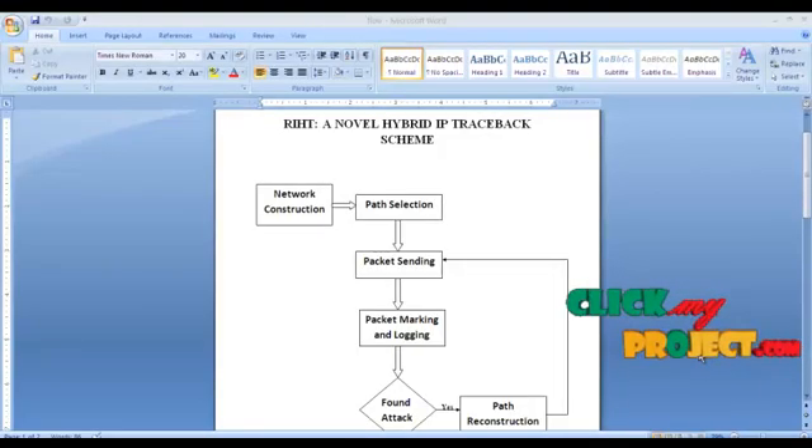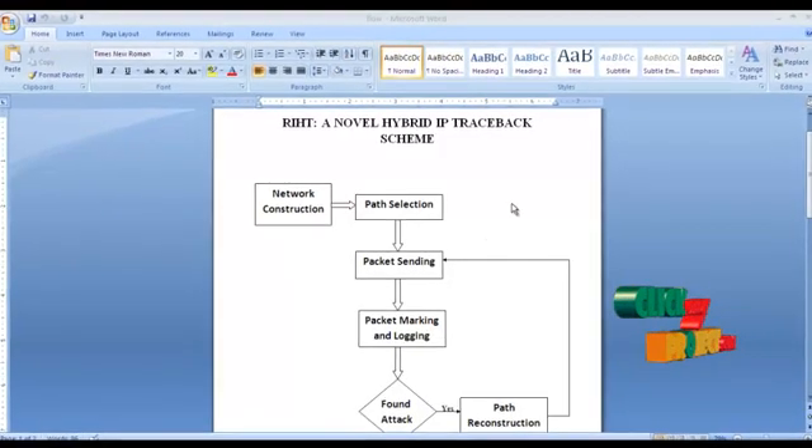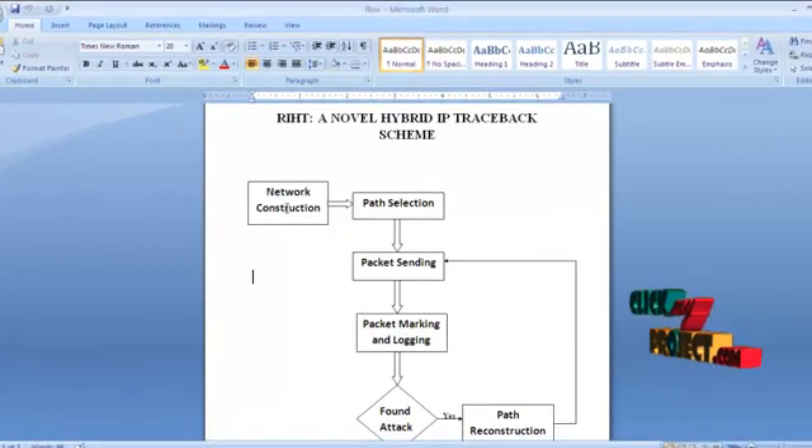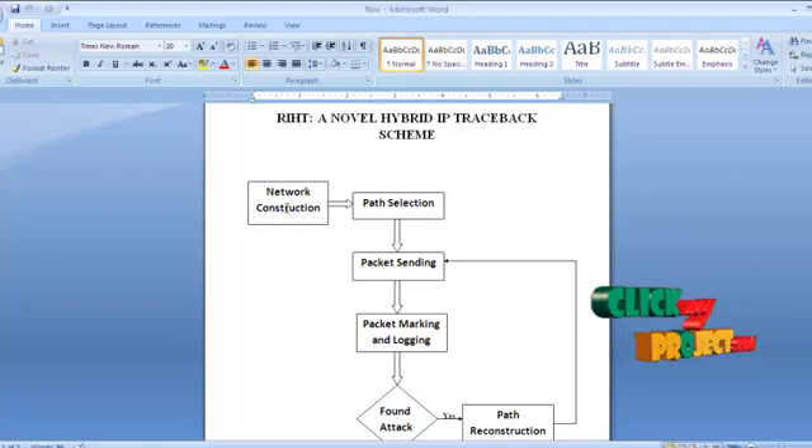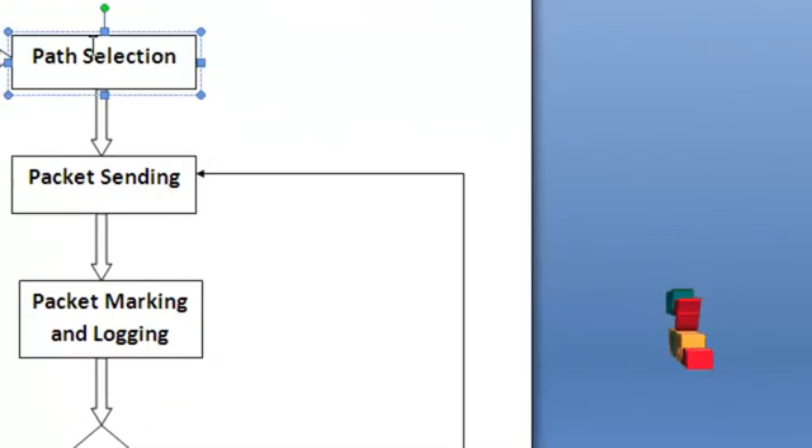Now I will explain the flow of this project. The first step is network construction, which involves constructing a set of routers and LANs according to the user's request — the number of routers depends on the user. Then there is path selection, which involves defining a path for data transmission between two LANs. The path varies according to the number of routers and LANs selected for transmission.